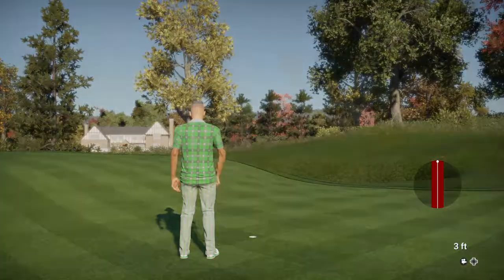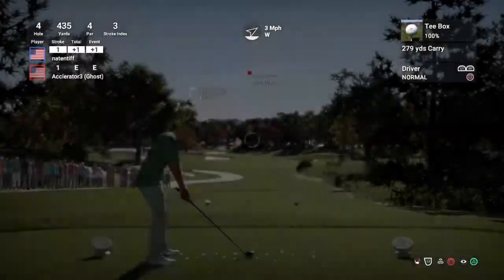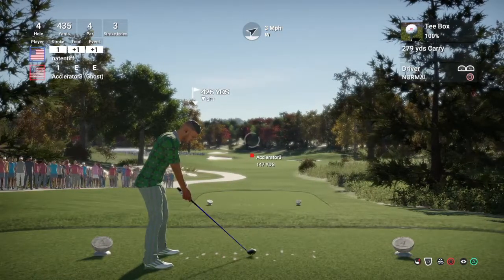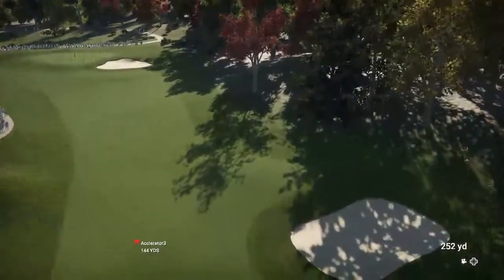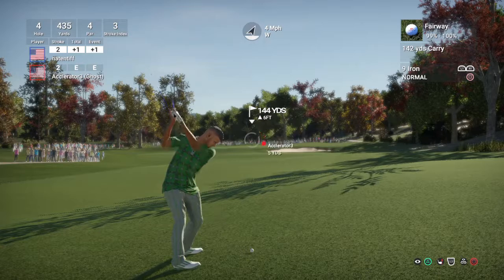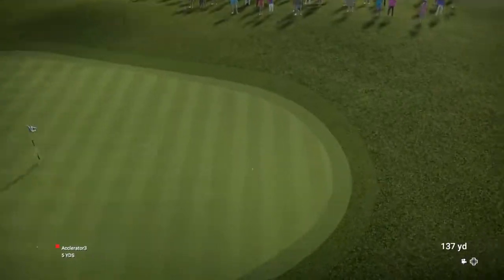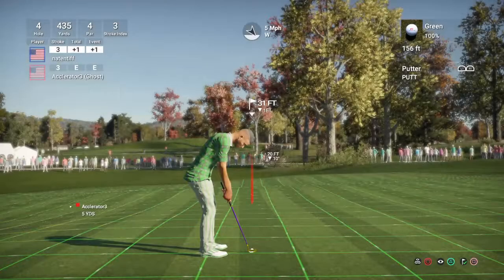Now let's take a look at the leaderboard. Our leader on the board today is at even par. Now teeing off on this par four — from 145 yards out, going with the nine iron. And this putt is for birdie.